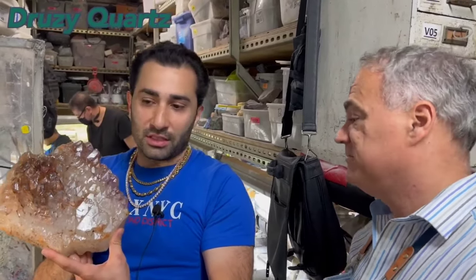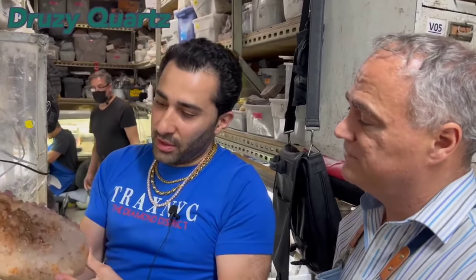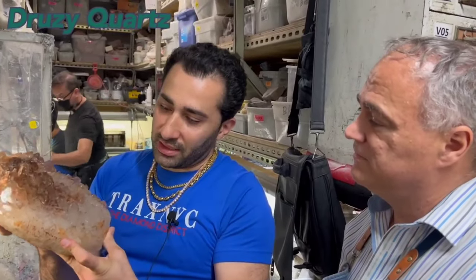He talks about retail, and yeah, then it would cost $70,000 euros or dollars. In some cases, he would say so — it's a business. $7,000 for a rare crystal like this.